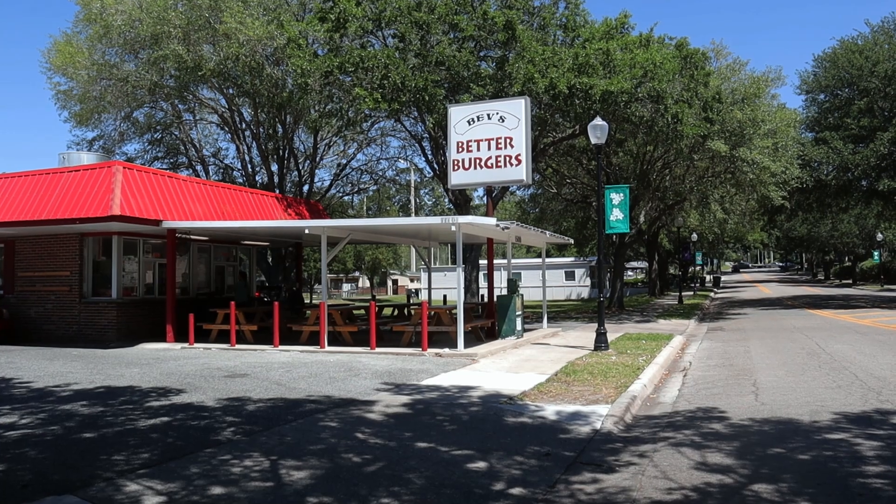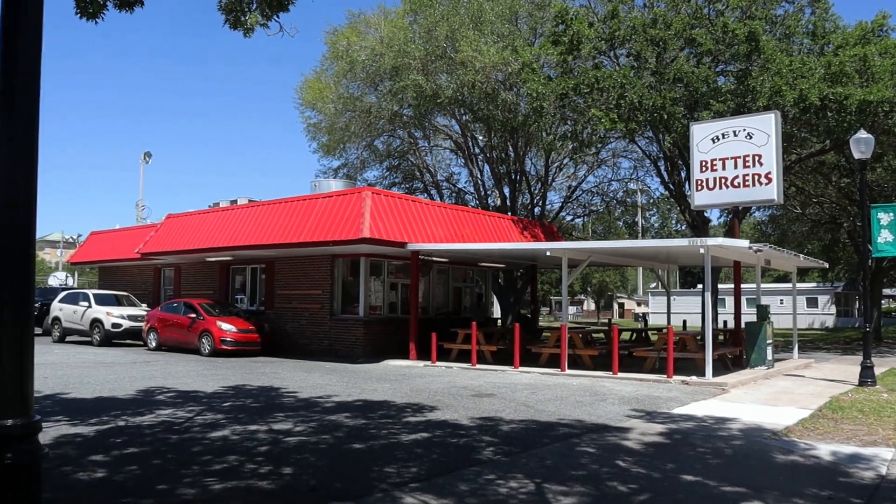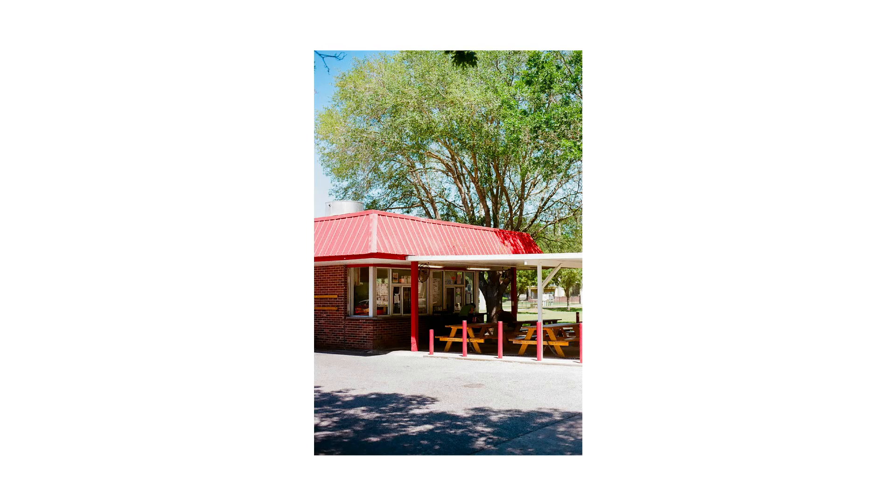After walking around the town a little bit, I decided I was pretty hungry, and there was one of my favorite burger places in the area — Bev's Better Burgers — right up the road. Truly, there's nothing better than one of those quick-serve burger places that just knocks it out of the park every single time.